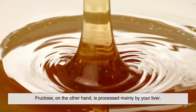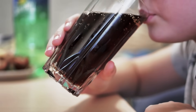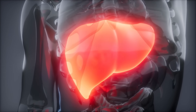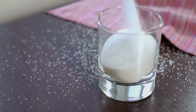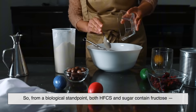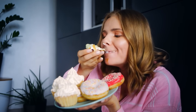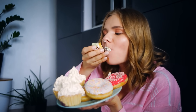Fructose, on the other hand, is processed mainly by your liver. When consumed in large amounts, fructose can get converted into fat. Over time, that could potentially lead to fatty liver disease or insulin resistance. But remember, regular sugar is also half fructose. So from a biological standpoint, both HFCS and sugar contain fructose, and both can have similar effects on your body if consumed in excess. In fact, most scientists agree that the health risks are less about the type of sweetener and more about the total amount of sugar we consume.